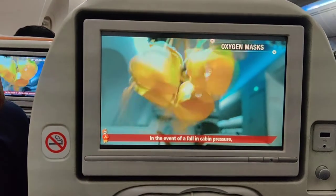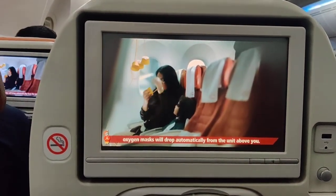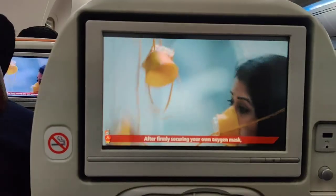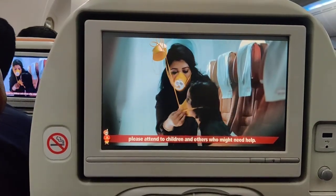In the event of a fall in cabin pressure, oxygen masks will drop automatically from the units above you. Place the mask over your nose and mouth, tighten the elastic band over your head, and breathe normally. After firmly securing your own oxygen mask, please attend to children and others who might need help.